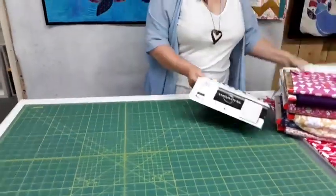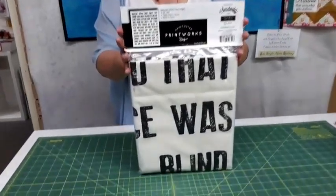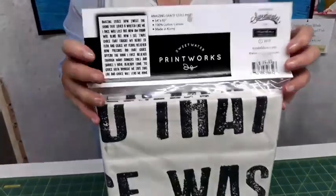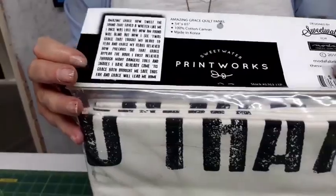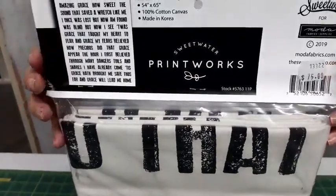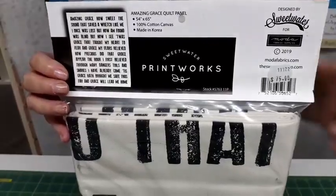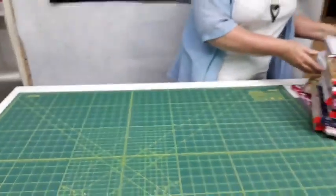We have only two left of the Amazing Grace panel — this is from Print Works from Sweetwater from Moda. It has the whole Amazing Grace lyrics on a big panel, and the panel is 54 inches by 65 inches, which is about a metre 40 by a metre 60. They're down to 60 dollars from 70 dollars, printed on a cotton canvas, and it would be a nice one for the centre of a larger quilt.